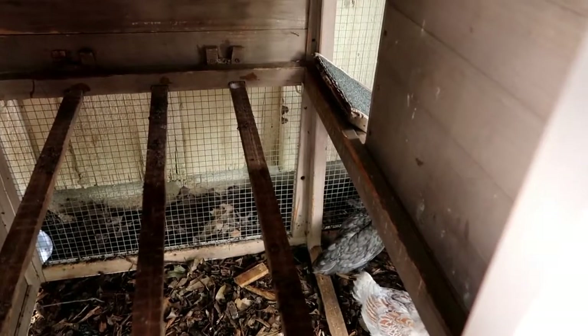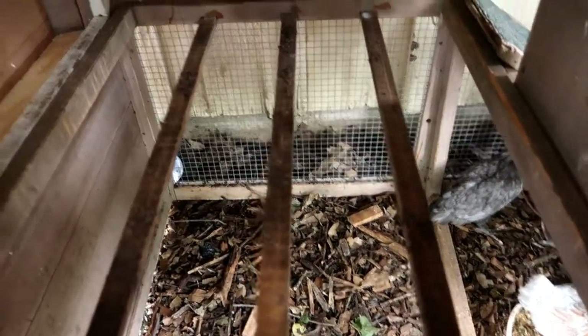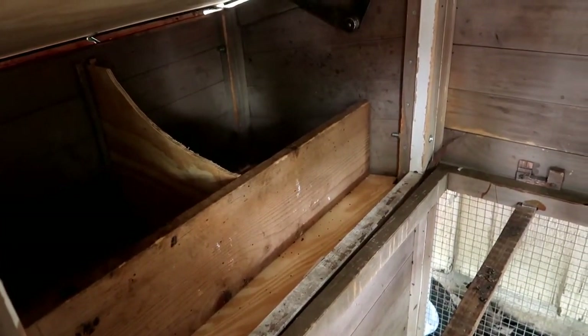It looks like some are exploring up here — just one. This is where they'll roost at night on these bars.